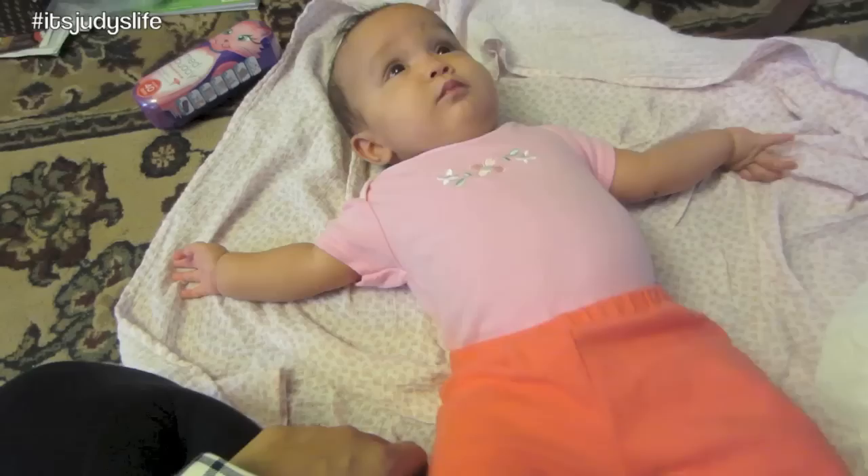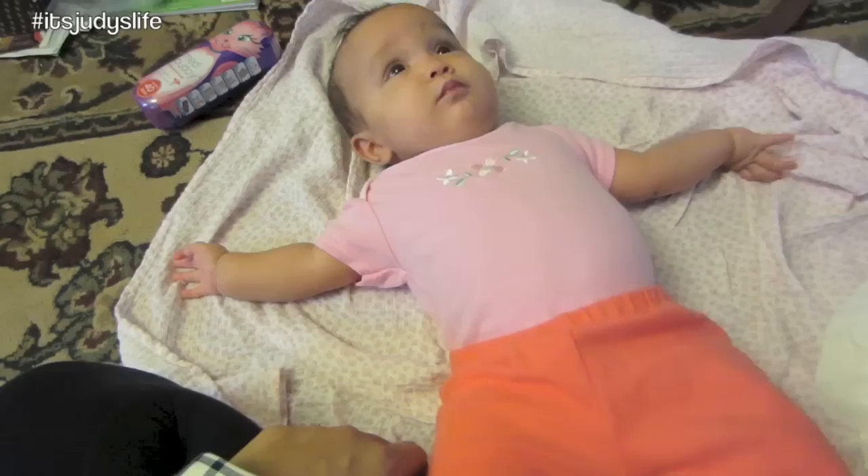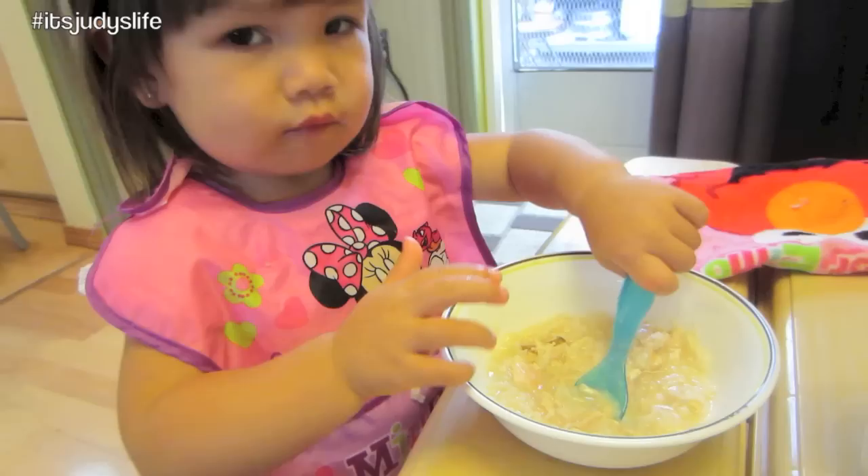We couldn't save her shirt — it was the teensiest bit of poopy on the shirt. I couldn't live with myself if I put that back on her, so she's going to have to be mismatched today.